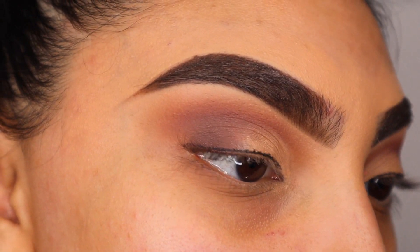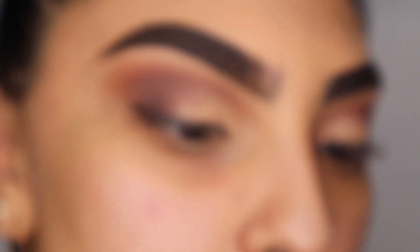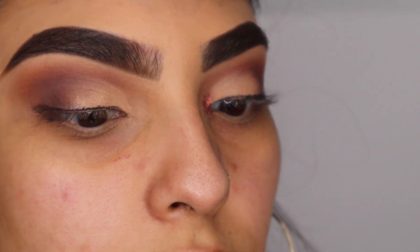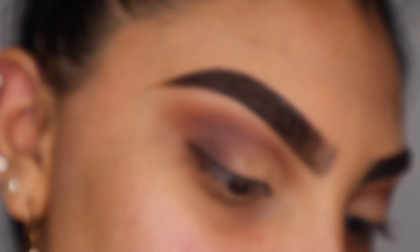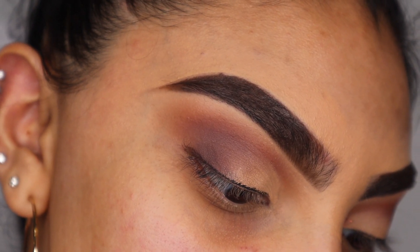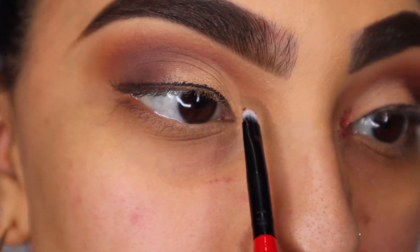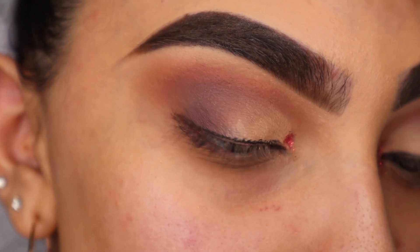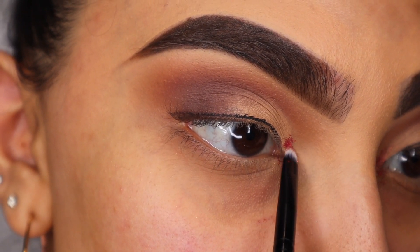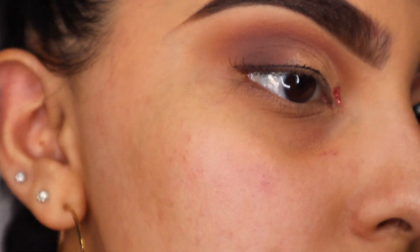Then I'm going to take a small brush and the color 'Pop Culture' — the really pretty glittery red — and pack it right on my inner corner for some color.